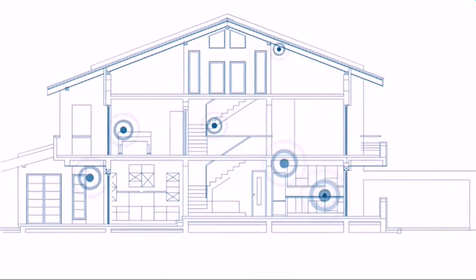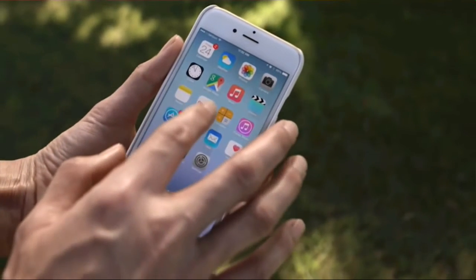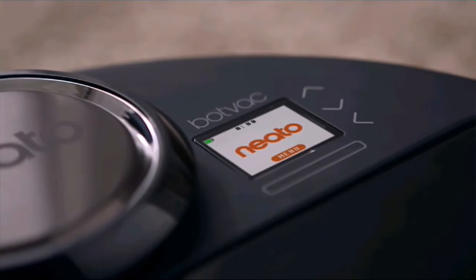Our homes are digitally connected to us like never before. We control many parts of our home life from the palm of our hand. So why not the way we clean our floors? Meet Neato BotVac Connected, the robot vacuum with a brain.